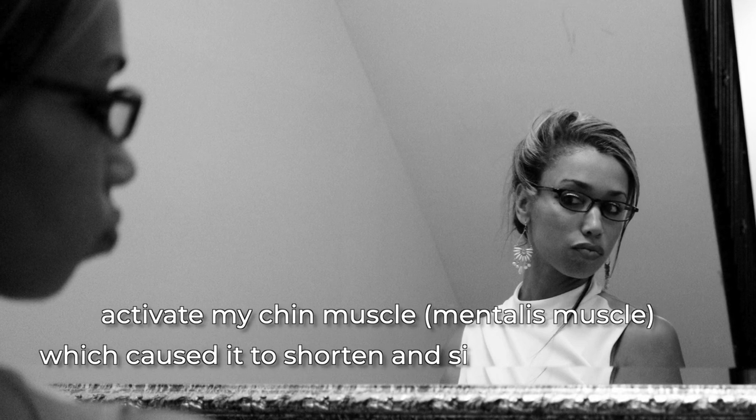I remember how I used to pose for pictures. I would stick my lips out like this, which would make my lips more prominent, but in doing this, it would activate my chin muscle, which caused it to shorten and stick back even further. This wasn't enhancing my appearance at all.